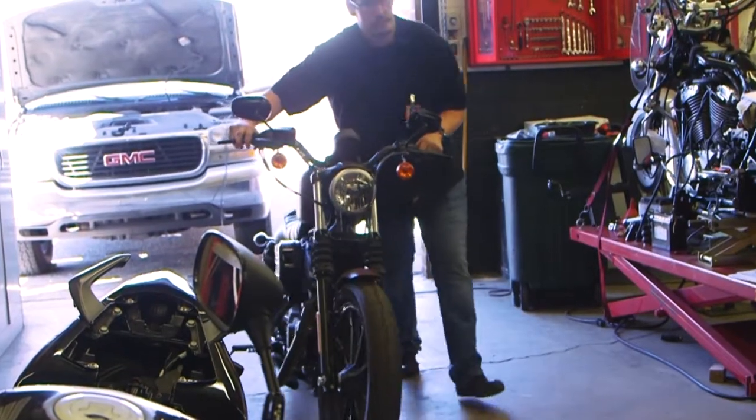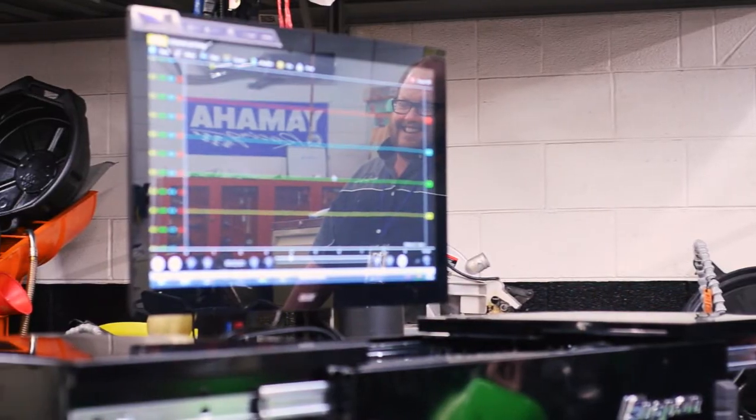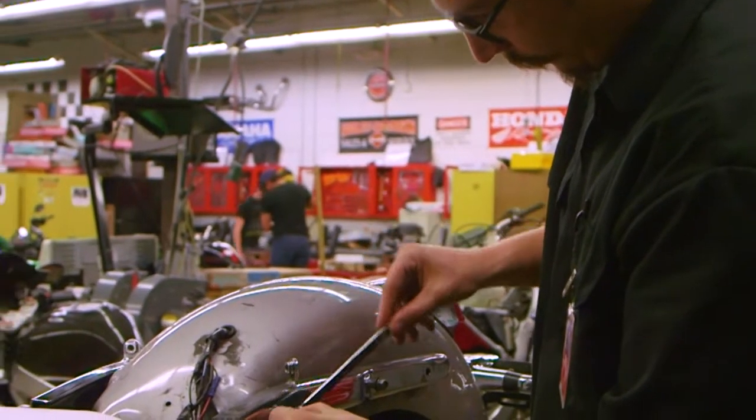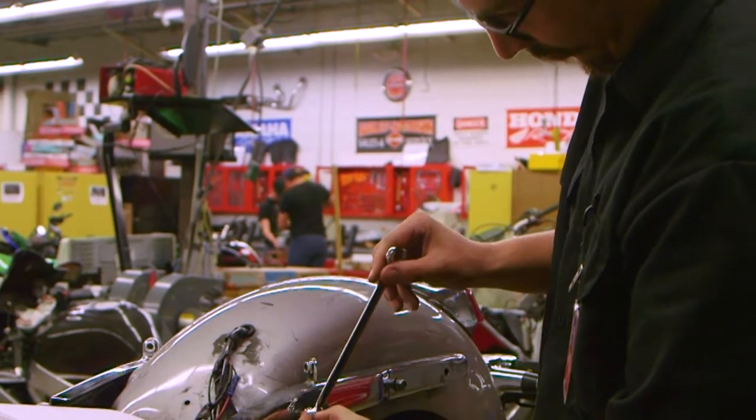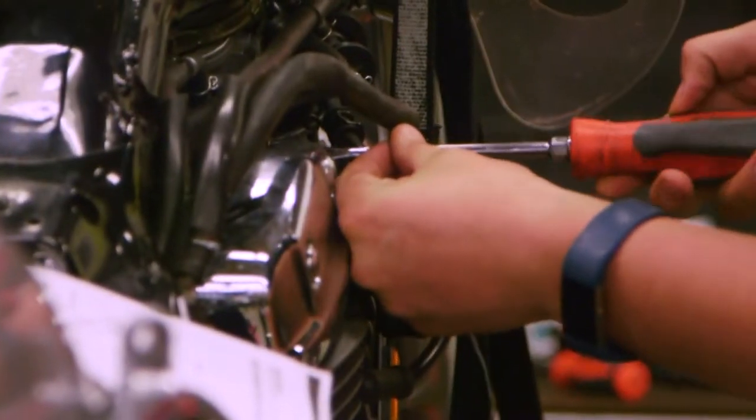We start from the beginning, providing our students with an introduction to essential motorcycle service techniques including testing, repairing, and rebuilding of basic motorcycle systems. We spend a lot of our time doing diagnostic practice, engine overhauls, and general repairs.